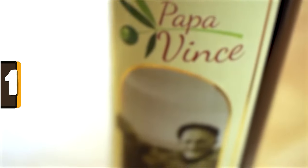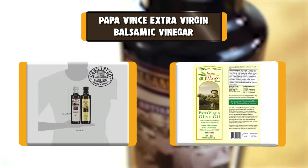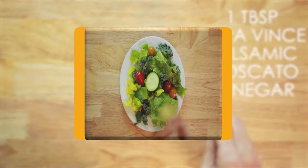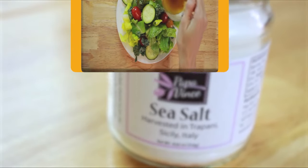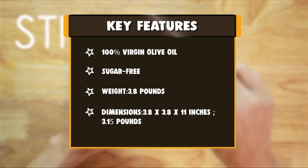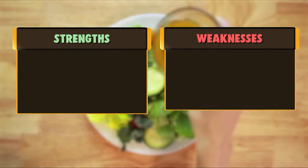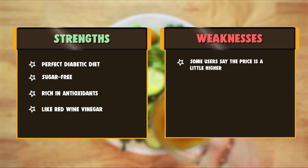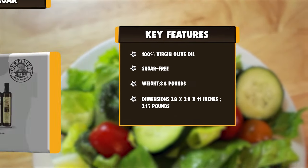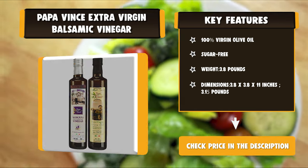Number 1: Papa Vince Extra Virgin Balsamic Vinegar. Papa Vince's Moscato Balsamic Vinegar is made from fresh harvested grapes pressed like wine, produced in small batches by their family in Sicily. Each harvest will taste different — be ready for a pleasant surprise. Aged 8 years in Cabot and Chestnut wood, they wait patiently for nature's wisdom to produce the best Balsamic Vinegar ever. This Balsamic Vinegar is not a syrup — it's more like red wine vinegar. Moscato Balsamic Vinegar, made in small batches by their family in Sicily, Italy, with no sugar added, perfect for a sugar-free and diabetic diet.